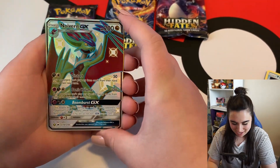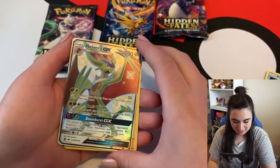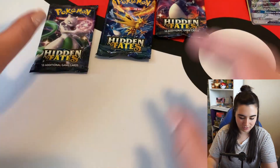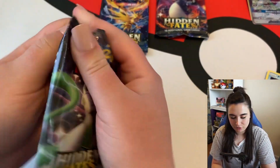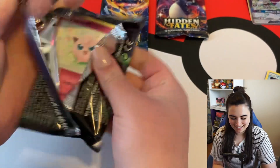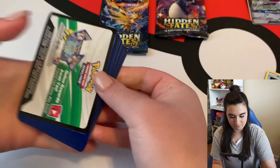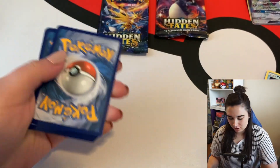Oh my goodness — we got a shiny on the first pack! Yes! It is a Noivern GX full art, and we got a Jesse and James holo! That is freaking amazing. I'm going to sleeve these as soon as the video is over. That's a shiny I haven't pulled yet, so this tin is freaking dope.